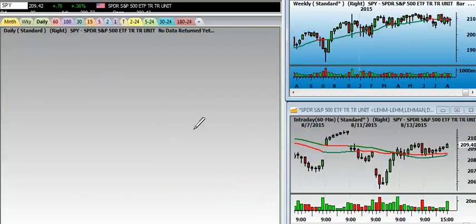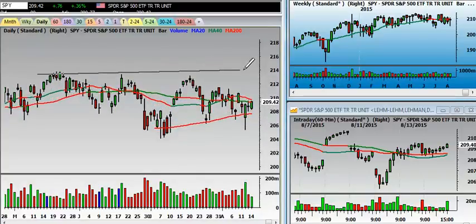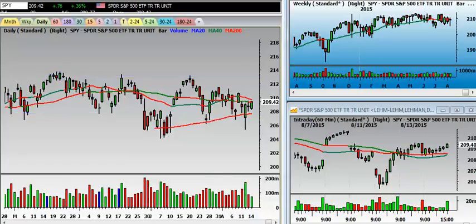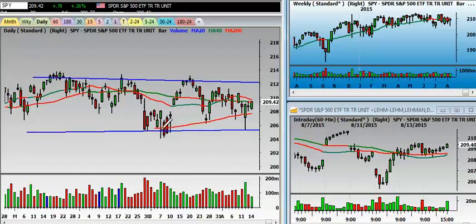Looking at Spiders, they're pretty much range-bound as well. We took out this range a couple, three times, and now we're creating a bigger range in the Spiders right here in the S&P. Right now we're in the middle of the range. We are in an immediate-term downtrend. In order to get bullish in the Spiders, they would have to take out 210 and hold 210 for the intermediate term to be neutral in this market.